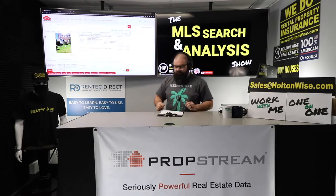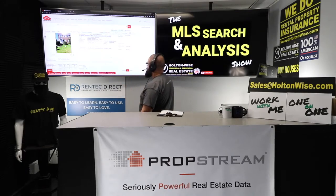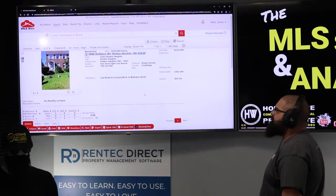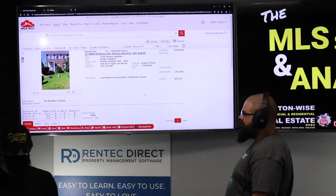Mark chose to partner with me, so we're in the Cleveland market — that's where my team is. I've sold $200 million worth of real estate. And he saw this one: 3688 Rolleston Road, Shaker Heights, 44120 — listed at $119,000.